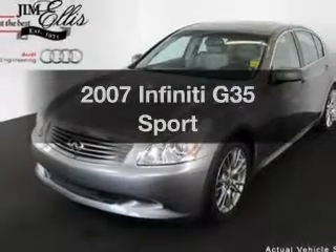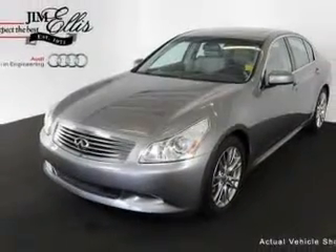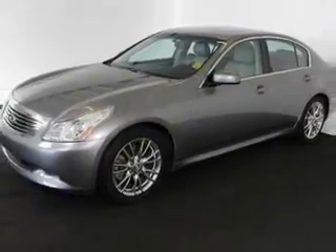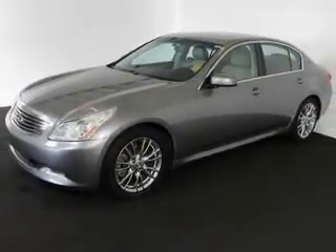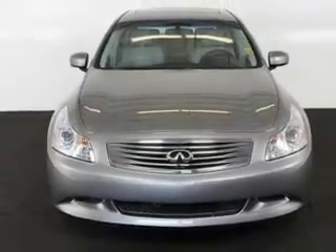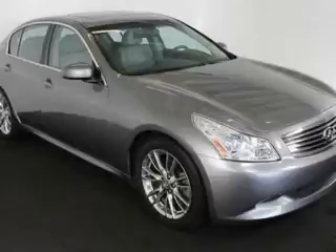Introducing the 2007 Infiniti G35. If you're looking for a first-rate auto, this one could be yours today. With a solid six-cylinder engine, the powertrain includes rear wheel drive, driven by a five-speed automatic transmission. Premium wheels lend a distinctive appearance.